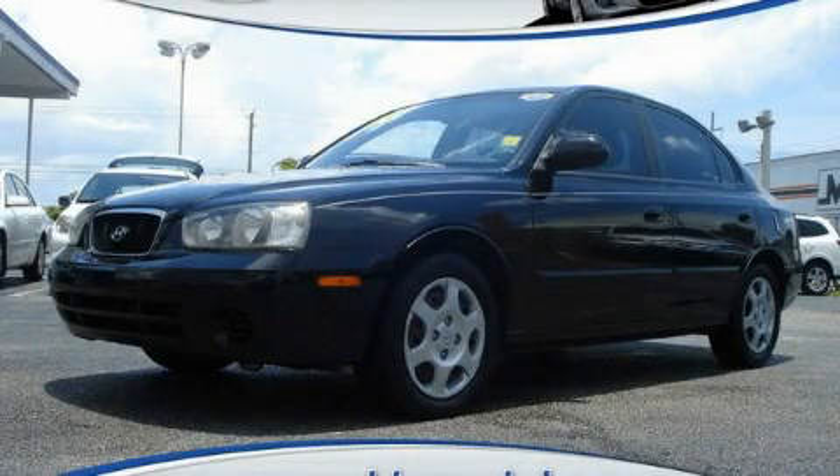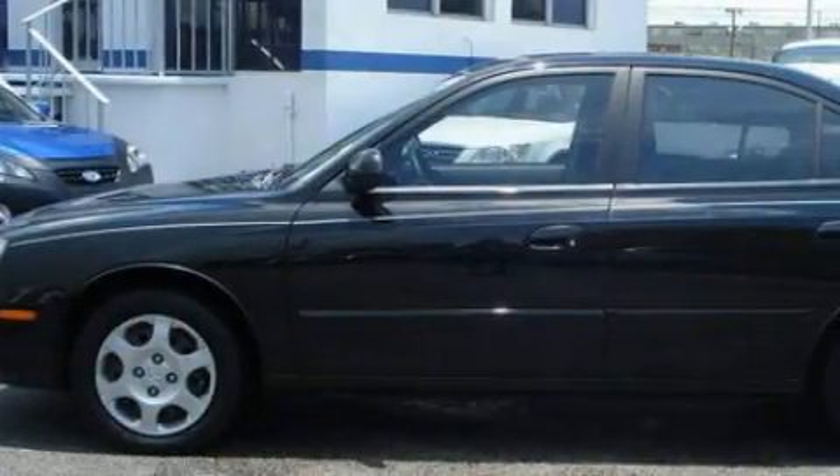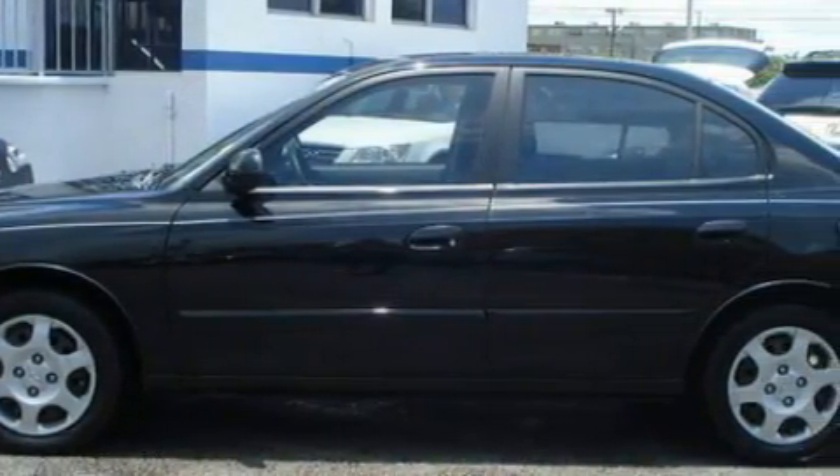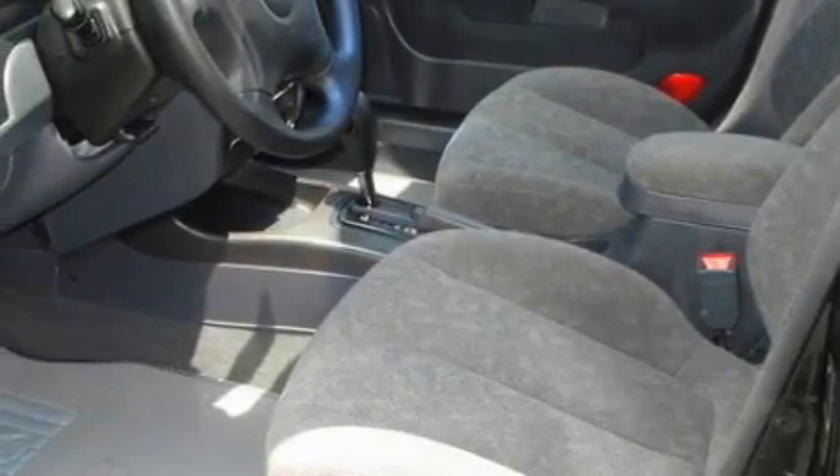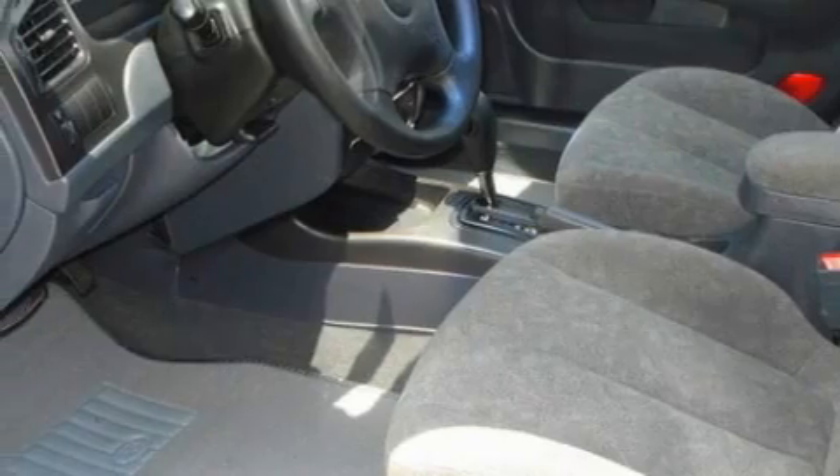This is a 2003 Hyundai Elantra. It features a 2.0-liter four-cylinder engine and an automatic transmission. Its top features include a split-folding rear seat, heated side-view mirrors, and a rear window defroster.